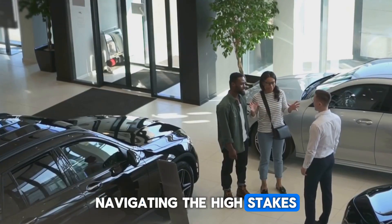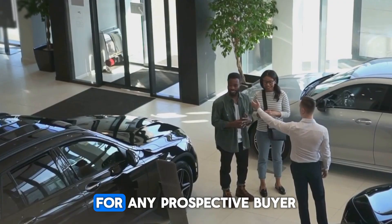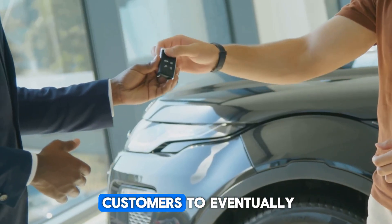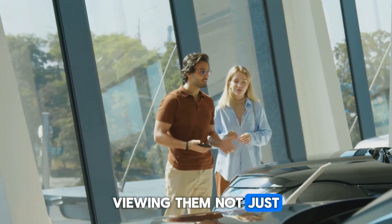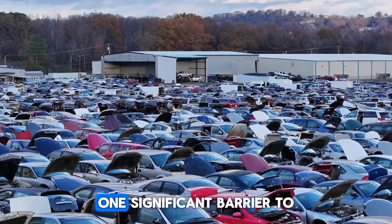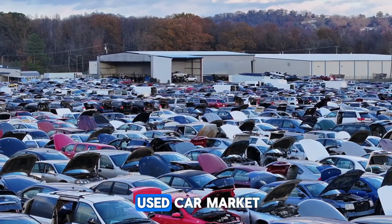Navigating the high stakes of owning and maintaining electric vehicles becomes a crucial consideration for any prospective buyer — a complex equation that extends far beyond the initial showroom purchase. It isn't uncommon for customers to eventually want to cash in on their automobiles, viewing them not just as a mode of transport but as a significant financial asset whose value must be preserved over time. One significant barrier to this, however, is the powerful role of perception in the used car market.